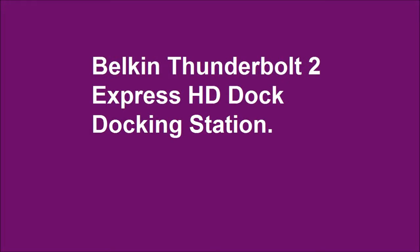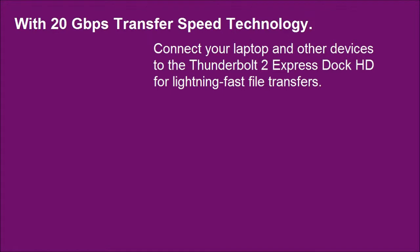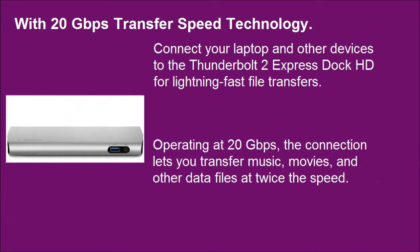Welcome to the Thunderbolt 2 Express HD Dock docking station with 20 Gbps transfer speed technology. Connect your laptop and other devices to the Thunderbolt 2 Express Dock HD for lightning-fast file transfers. Operating at 20 Gbps, the connection lets you transfer music, movies, and other data files at twice the speed.